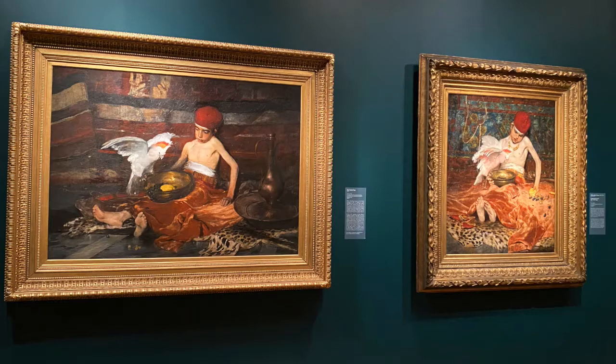Today we'll be looking at two paintings done in 1876 by two very close friends, Frank Duveneck and William Merritt Chase. Frank Duveneck's work is called The Turkish Page. William Merritt Chase's painting is called Unexpected Intrusion. I'm excited to see these two works together at the CAM's Frank Duveneck exhibit. Let's look.